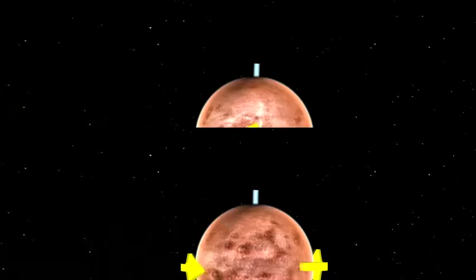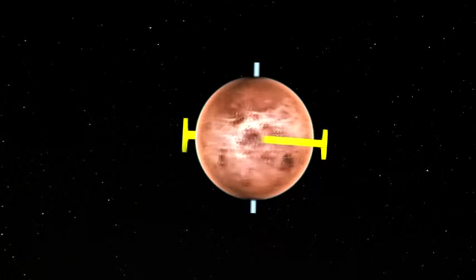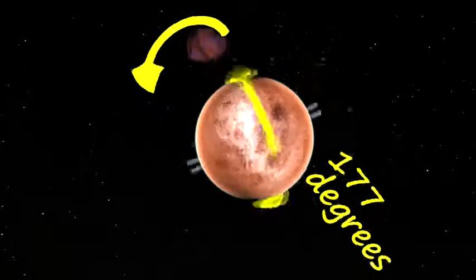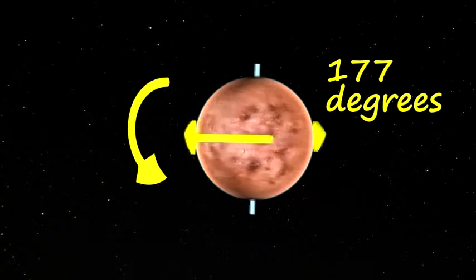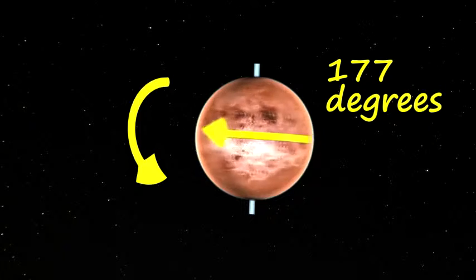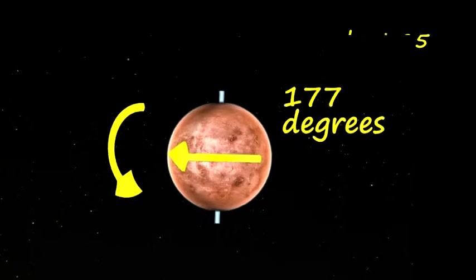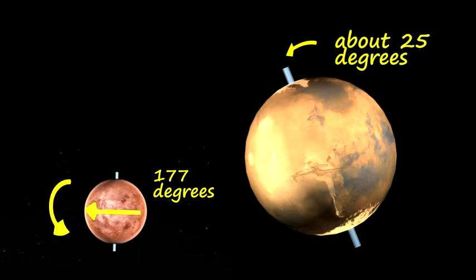All planets, and even the sun, tilt on their axis, but none do this as much as Venus, which leans at an angle of 177 degrees. Earth and Mars each lean about 25 degrees, just a small fraction of Venus's radical tilt.